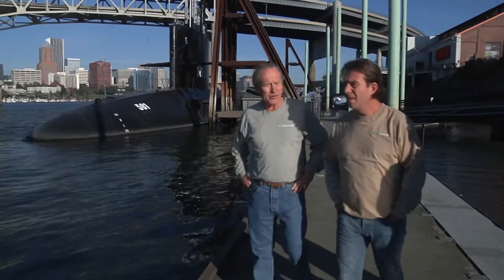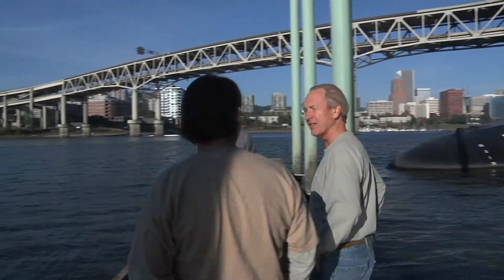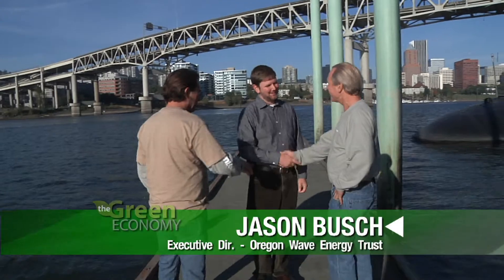So what's that got to do with hydrokinetic energy? A significant amount, a lot actually. And this is Jason.